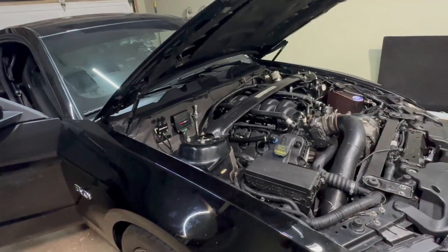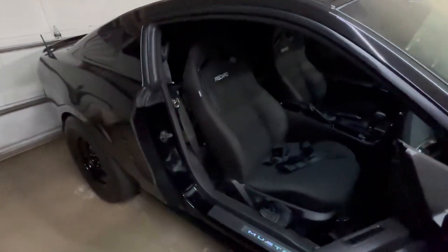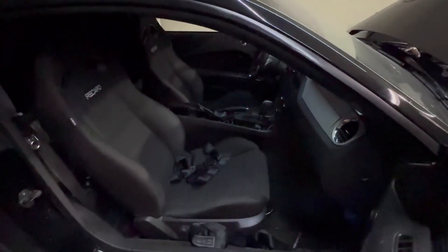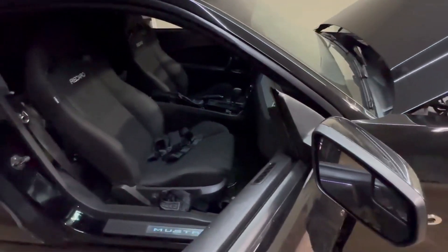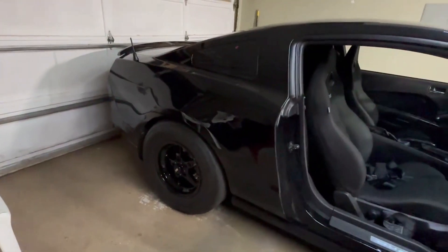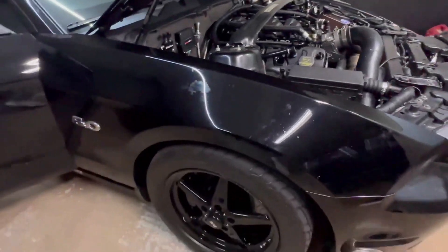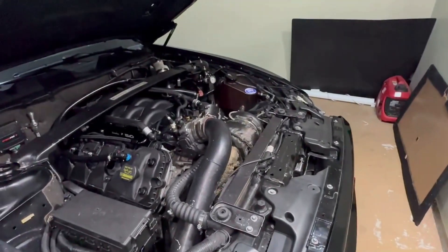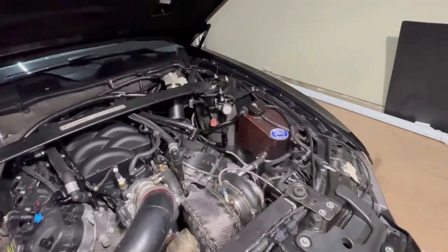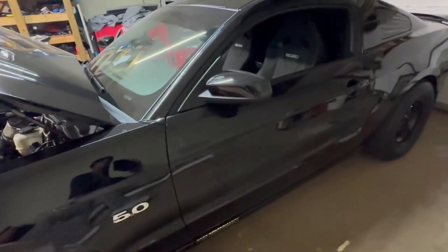It's a 2013 Mustang GT with a 5.0 Coyote. It was a stick — I just recently swapped it over to an automatic with a Quick Six controller for the auto trans, had a custom shifter made that looks stock. Rear end is fully done, motor and axles are fully done — a lot of stuff done to the rear end. The car's been lowered, big brake kit, it's a big turbo car on stock ECU. She produced about 1300 horsepower on E85. It's one of the most well-known Mustangs in the city of Atlanta — it's got a name, it's called Cornfed.